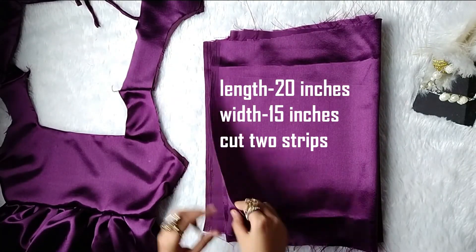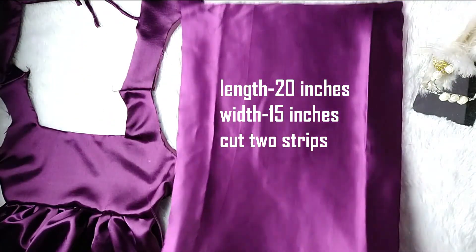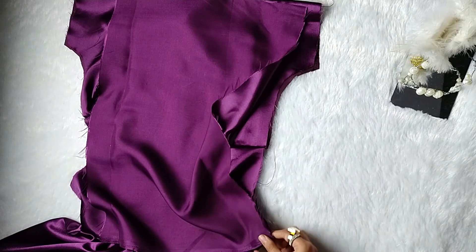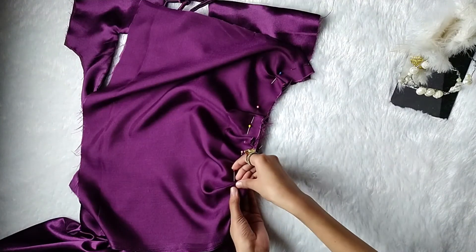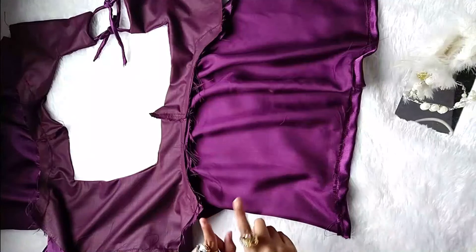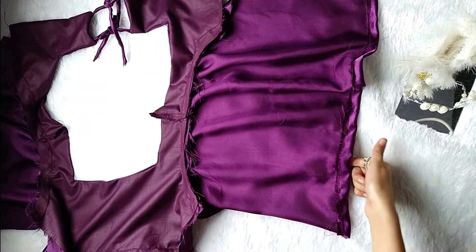Now comes the sleeves part. Cut out two strips of fabric — the dimensions are mentioned on the screen. Placing a rectangular strip of fabric right side to right side with the bodice, place the sleeves on the curved armhole part, pin to secure it in place, and sew. Once the sleeves are connected, place and sew the bottom part of both sleeves.